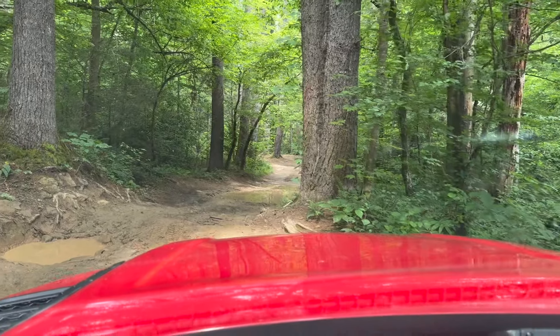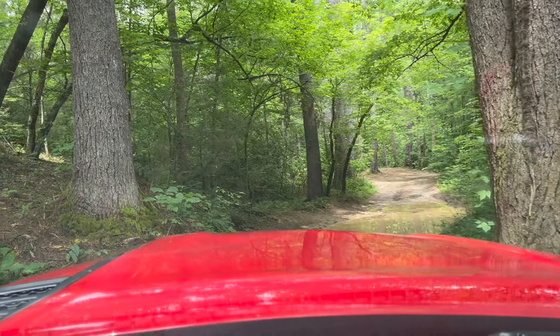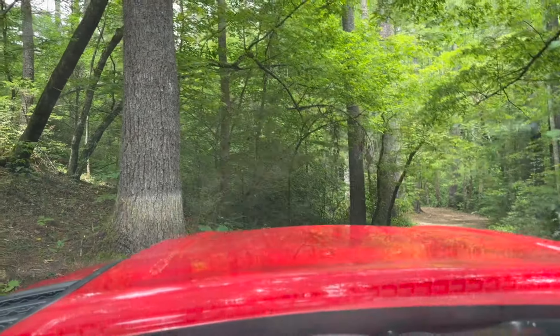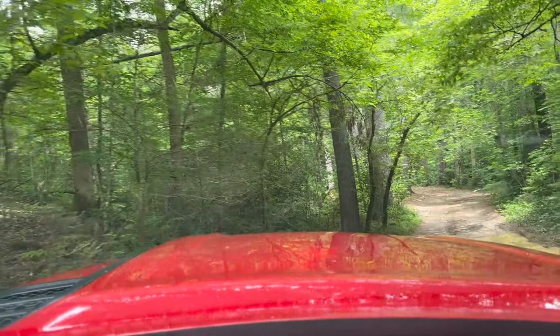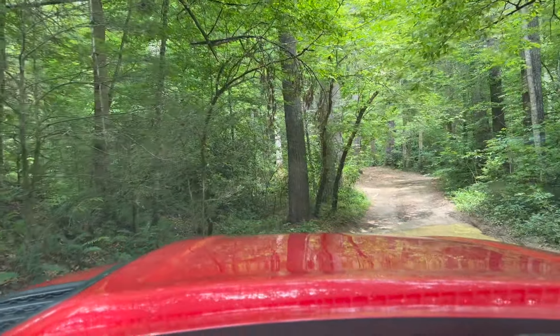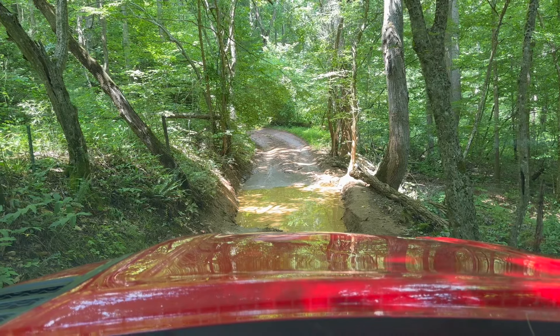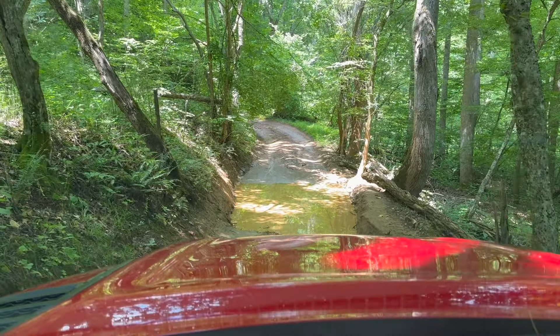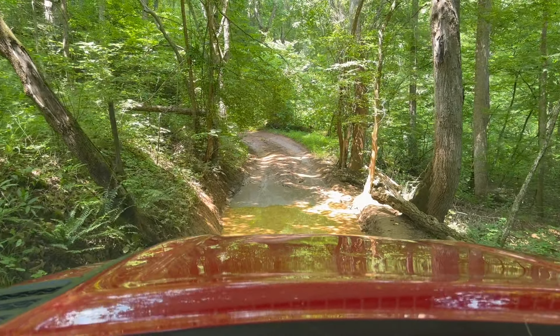Should be a little fun here for the beast — shouldn't be no problem though. Been up this a few times, might rub my slider a little bit. We'll find out. Nope, that was not too bad at all. There's another mud hole to go down and it looks like somebody cleared that small tree that was across the top — I guess they got tired of looking at it, so don't have to worry about that being in the way anymore.